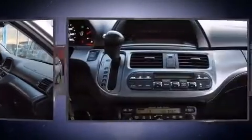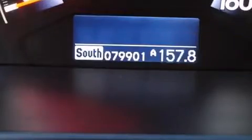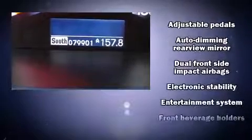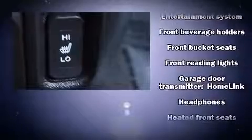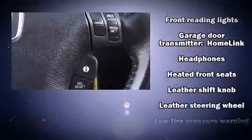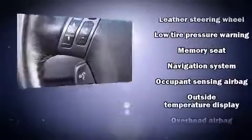Honda also prioritized safety and security with features such as front-side impact airbags, a security system, and four-wheel disc brakes with ABS. Electronic stability control ensures solid grip atop the road surface no matter how challenging the driving conditions.